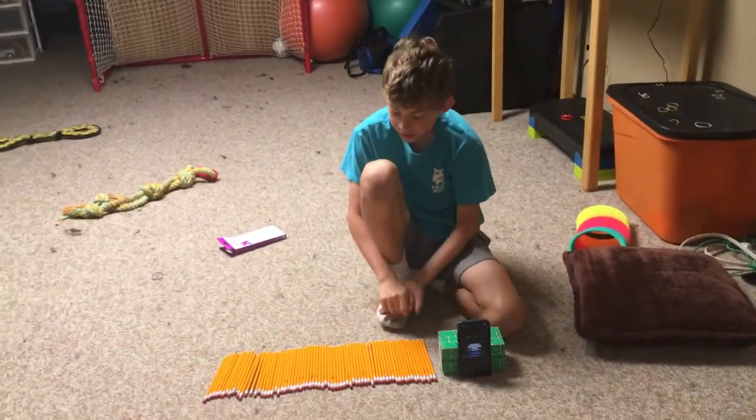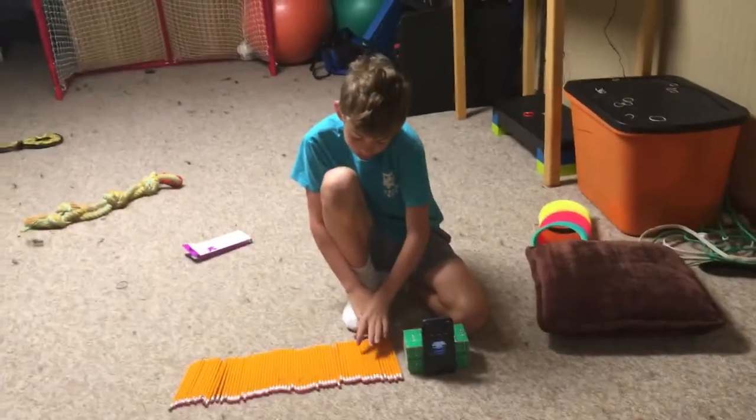What is up guys and welcome back to the channel. Today we're seeing how many pencils I can snap in one minute.